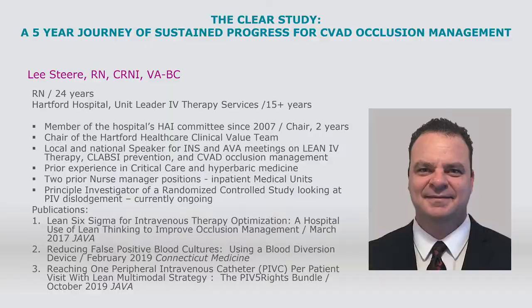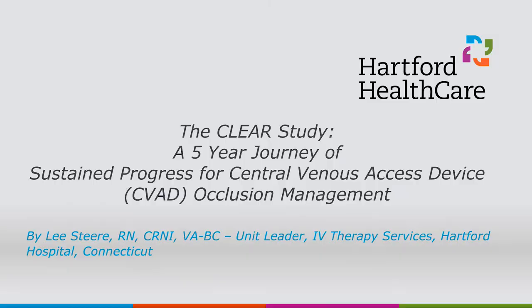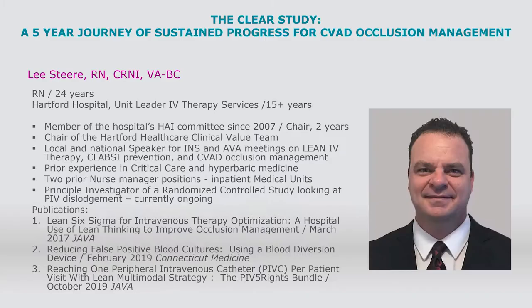Just to give you a little bit about my background and why I'm presenting this topic: I have been in IV therapy for close to 16 years. I'm passionate about IV therapy because it affects nearly every patient admitted to the hospital and causes patients extreme anxiety. Patients fear being stuck by needles, and this has been proven in surveys by national patient experience experts.